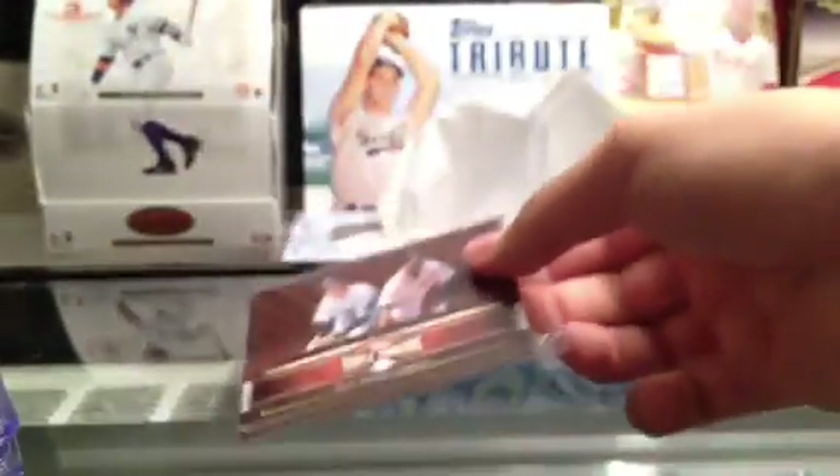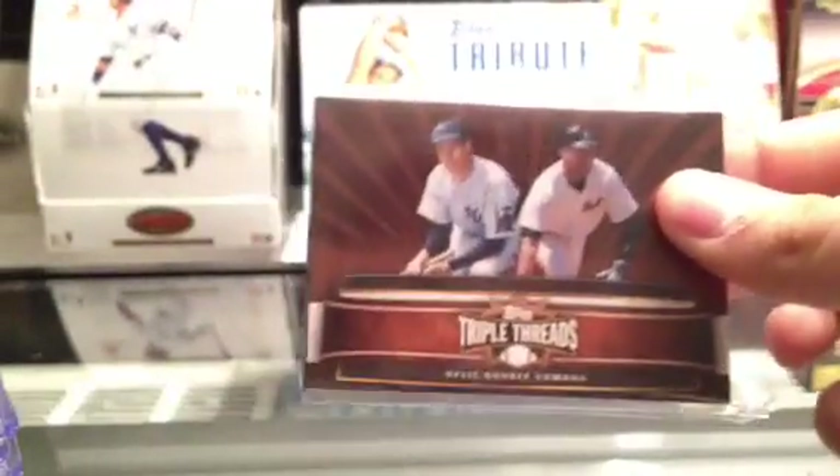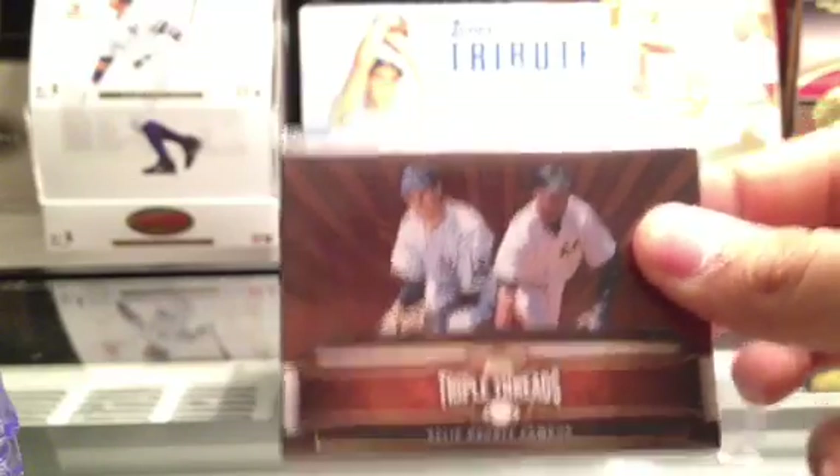Alright guys, everything's for sale or trade except for this bad boy right here — unless you plan on giving me like Babe Ruth's autograph, which would be stupid. But if you want to, hey, whatever. I really want a Derek Jeter autograph — offer me a trade for a Derek Jeter autograph. Have a Merry Christmas and Happy Holidays from our family to yours. Peace.